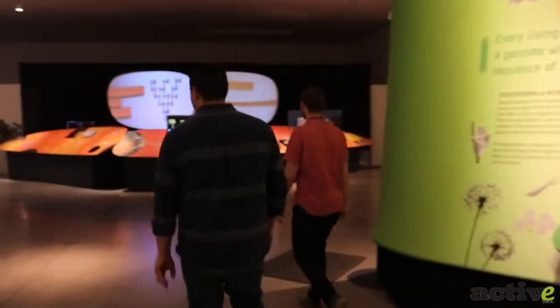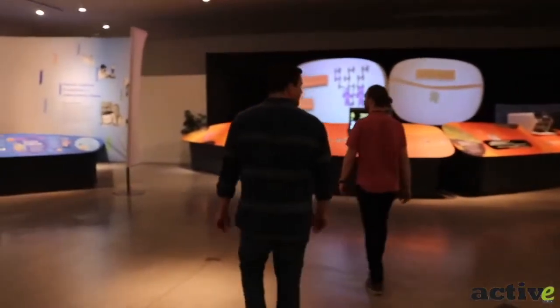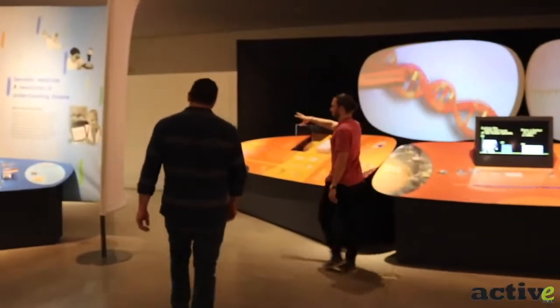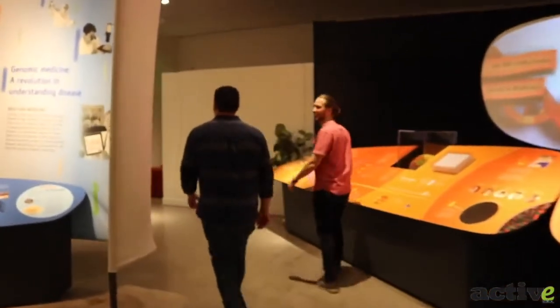So a cool part of the exhibit is this portal into some of the decisions around genetic science.